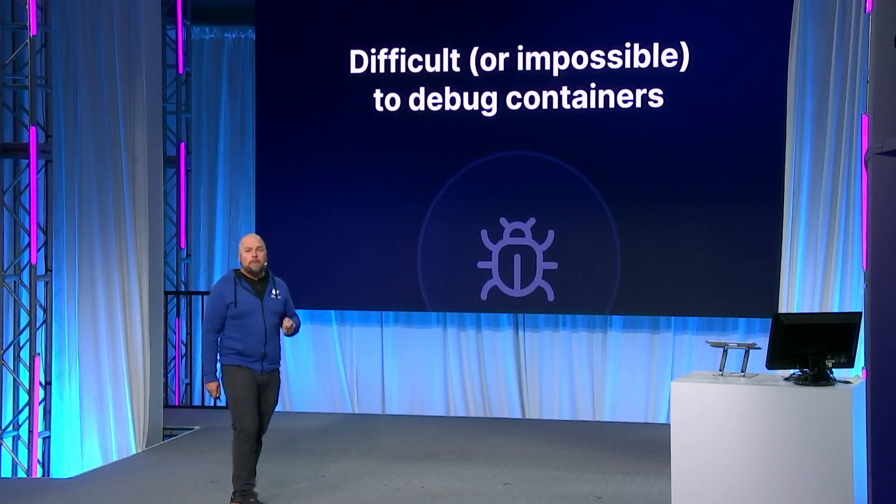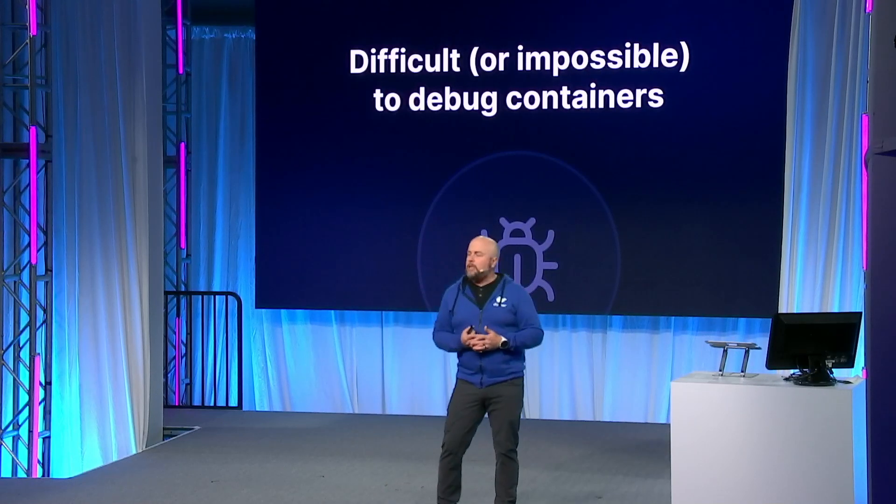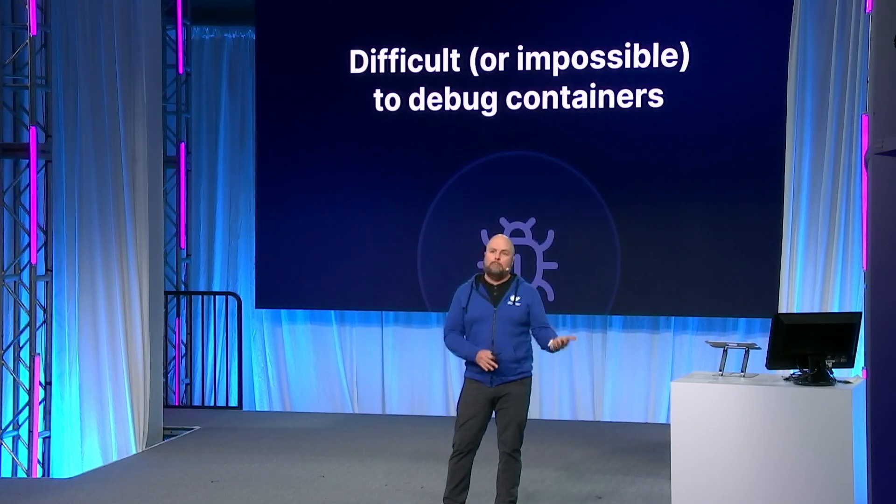We're continuing to invest in making Docker Desktop the launchpad across your entire journey in Dockerized app development. We're doubling down on enabling new features, products, and services that will help you be more productive within your inner loop development, streamlining activities from first run to testing and debugging your Dockerized apps. One of our newest experimental features is Docker Debug, which will enable you to do debugging that was previously challenging, if not impossible.